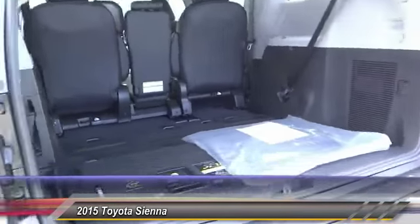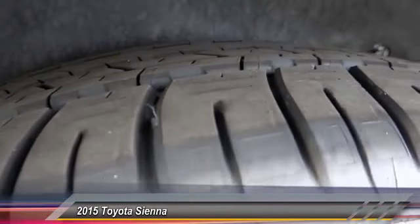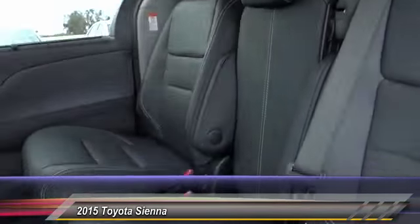Backup camera, keyless entry, traction control, Bluetooth wireless data link for hands-free phone, HomeLink garage door opener, power steering, air conditioning front, cruise control, floor mat, auto-dimming rear view mirror, PPO.